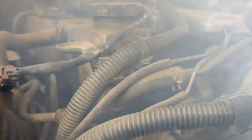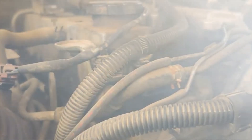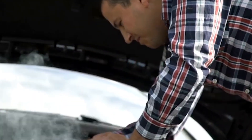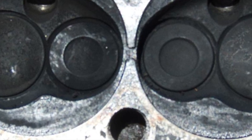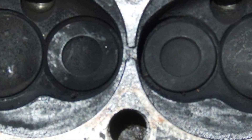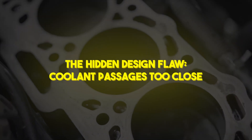For owners, the nightmare began with mysterious overheating, sudden loss of power, and ominous white smoke from the tailpipe. Then came the grim dealer diagnoses: cracked head or warped block. Repair estimates routinely soared above $5,000, even for relatively low-mileage cars, and warranties were stretched thin as GM struggled to contain mounting complaints.